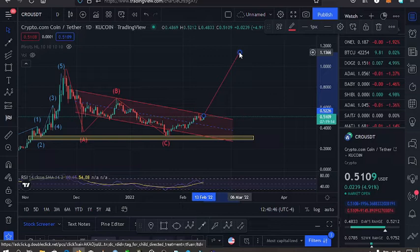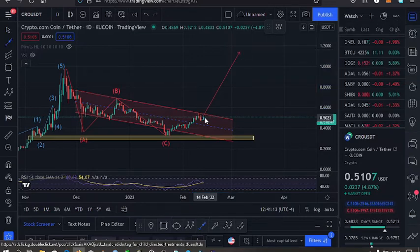If we manage to break above that, I expect us to move into an all-time high, given that Crocoin's ABC correction has done whatever it needed to do — we touched the key targets that this ABC correction was supposed to touch. So we can break above this and that move can take us to an all-time high. If that move does not play out, we can continue trading within this channel and maybe touch the upper part of the channel.